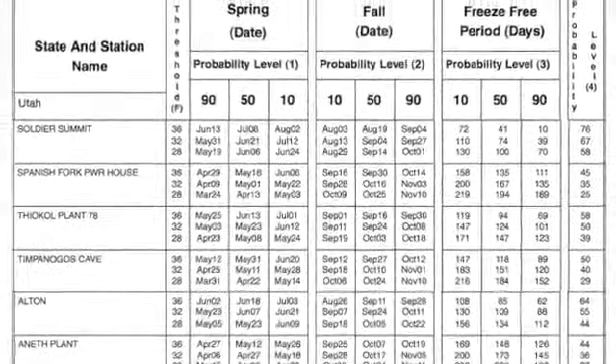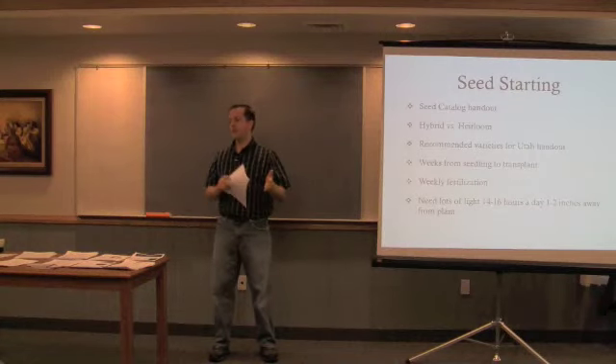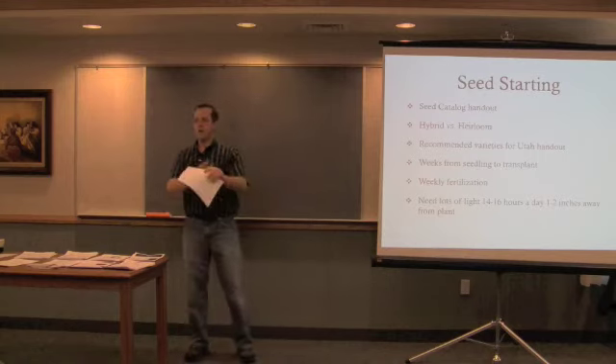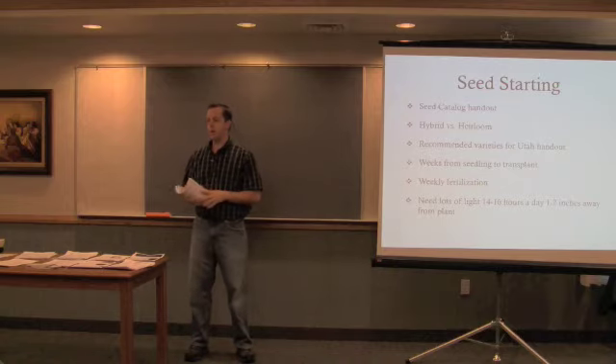What they've done is they've taken 30 years of data and said there's a 10% chance that it's going to freeze after this date. So you can feel pretty good about planting and all of your scheduling off of that date, because 30 years of data says it's not going to freeze after that.